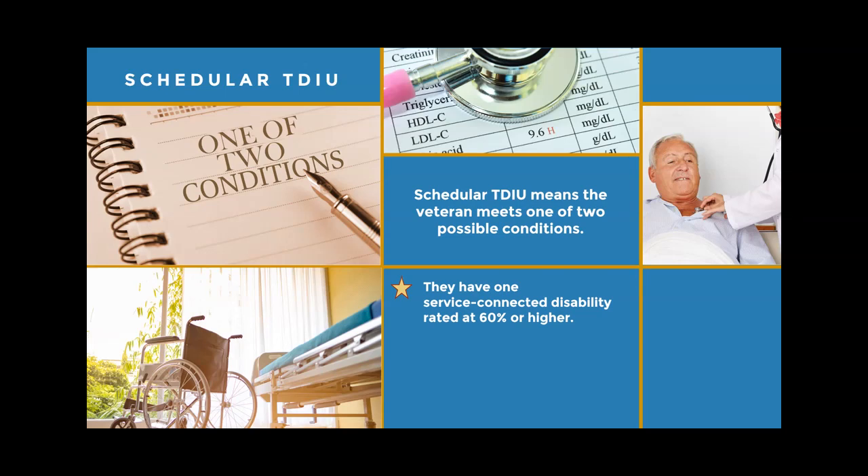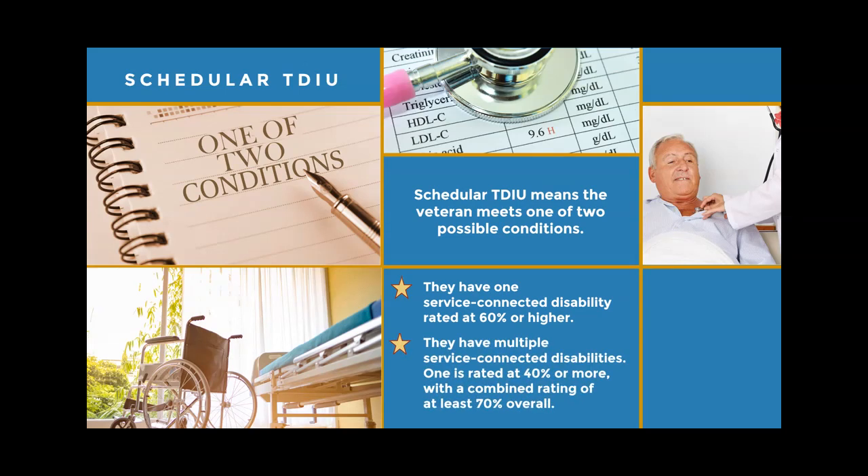Under Schedular TDIU, a veteran either has one service-connected disability rated at 60% or higher, or they have multiple service-connected disabilities where one disability must be rated at 40% or more, and all disabilities must have a combined rating of at least 70% overall.